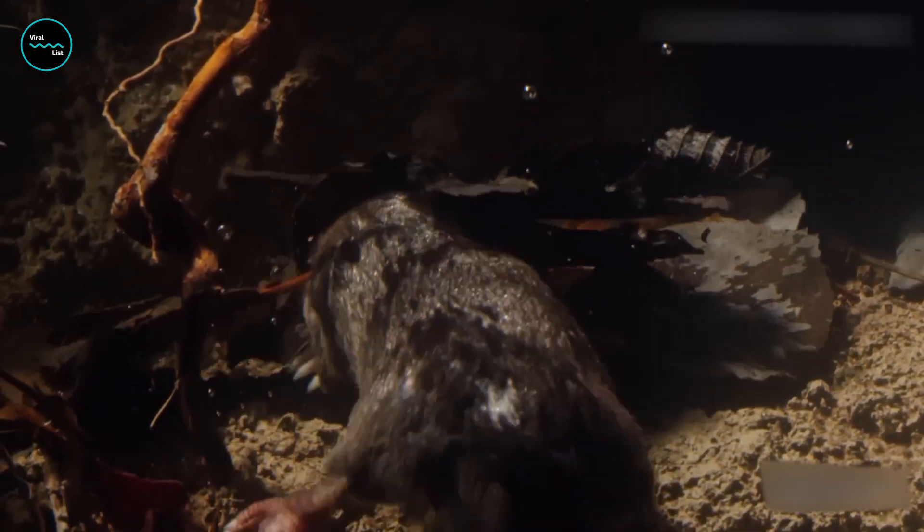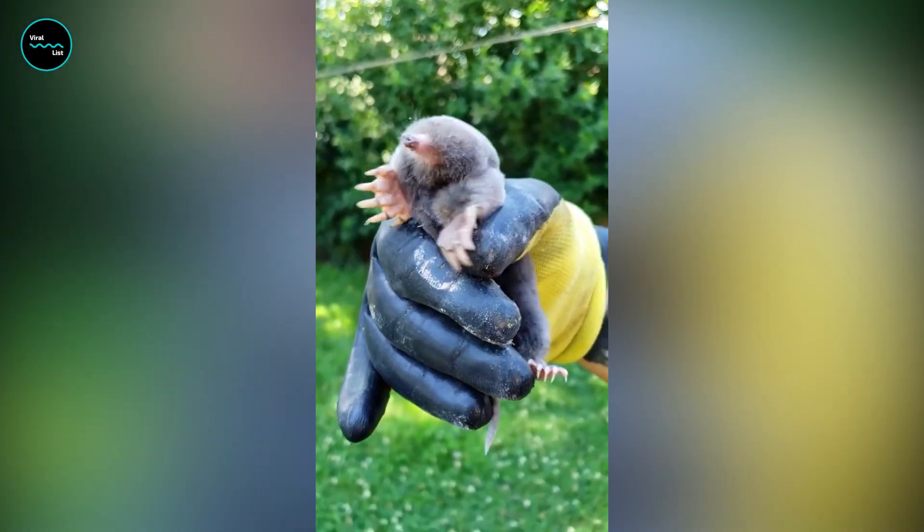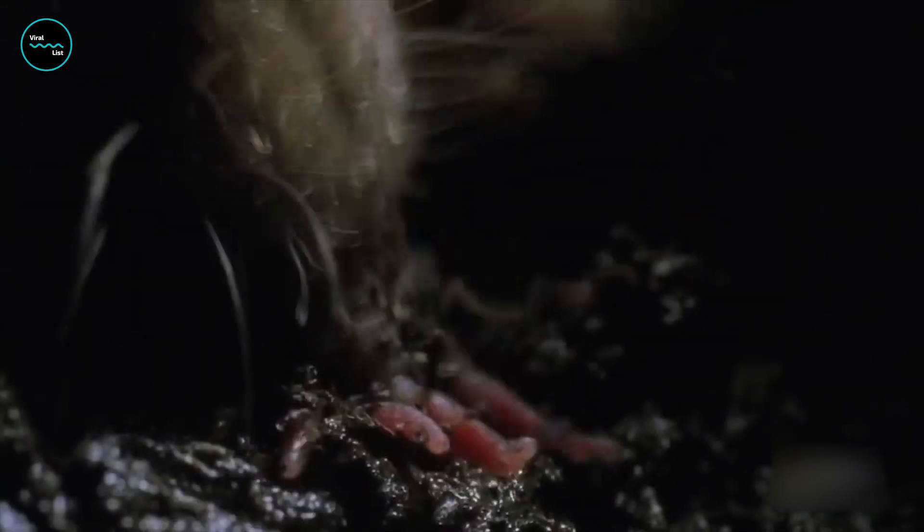They prefer to live in areas with soft, wet soil that's easy to burrow through. Despite their aquatic tendencies, they're not true aquatic animals and still need to come to the surface to breathe. They're voracious eaters, and their unique nose helps them locate food quickly.